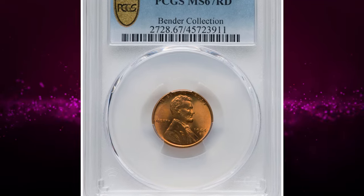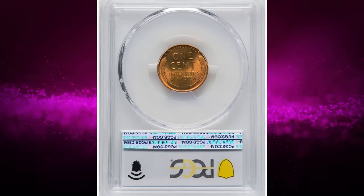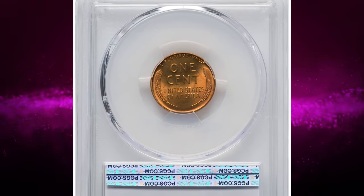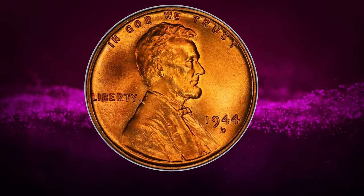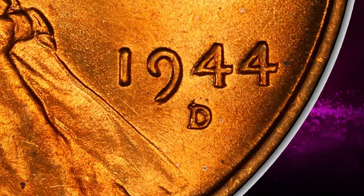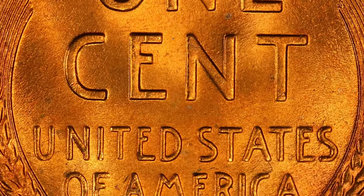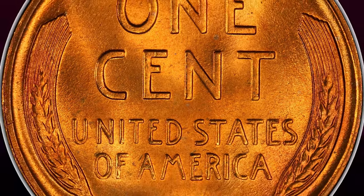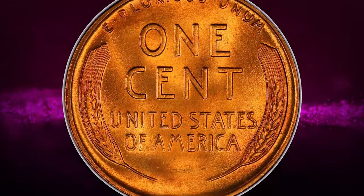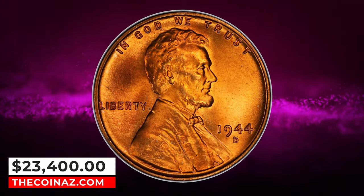Number 2: 1944 D Lincoln Cent with Repunched Mint Mark D over S. This is the rarer of the two 1944 D/S varieties and the one referenced in the guidebook. The top of the initial S protrudes visibly from the top of the D. Examples are elusive in full red condition, and only a handful of pieces are in superb gem preservation. Several repunched mint mark varieties also exist for this issue but are less visually prominent. It was sold for $23,400.